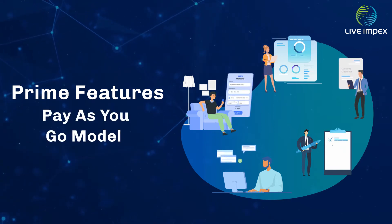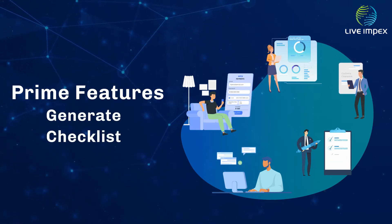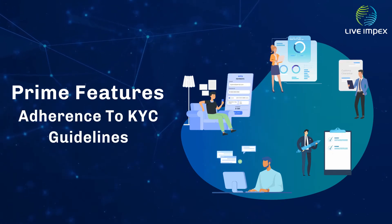Pay-as-you-go model, so pay according to your usage. Auto-calculation of duties with generation of checklist. Data verification before submission. Helps adherence to KYC guidelines.